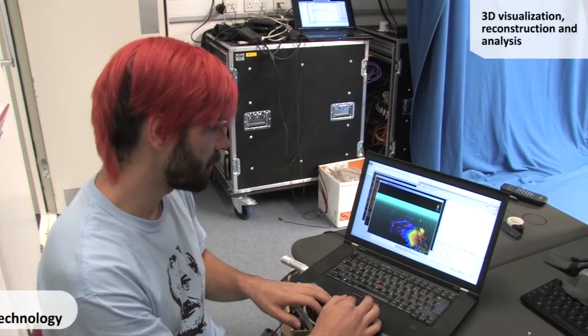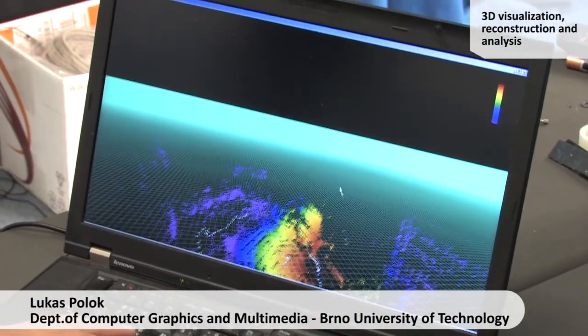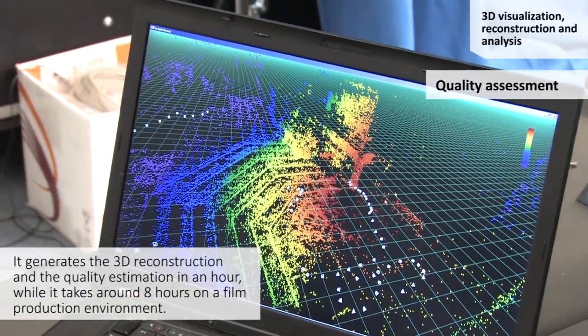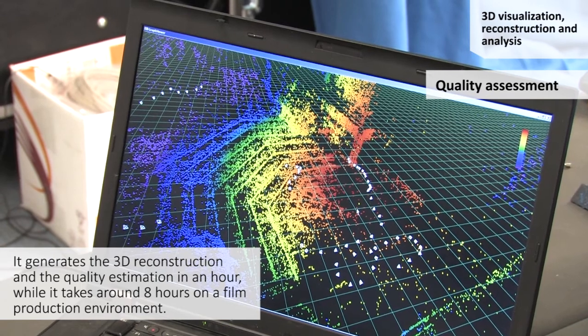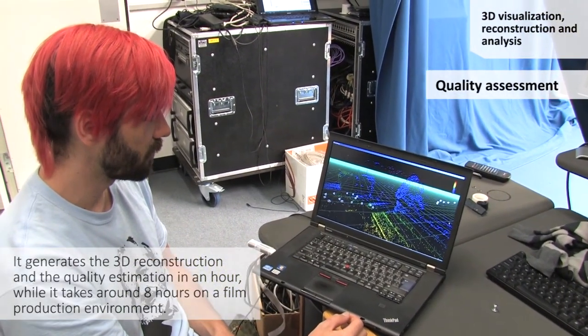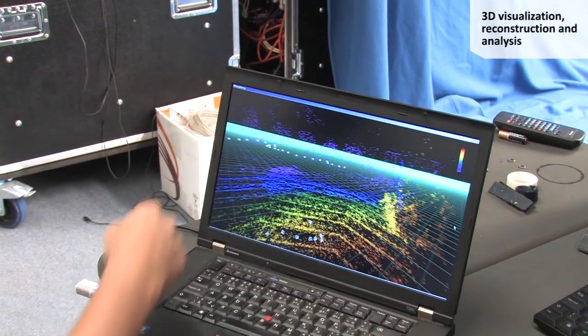This point cloud is color-coded: orange and red mean high precision, and violet means low precision. I can see that the capture area is captured quite well, along with some buildings, but the bushes in the background are not captured as well.